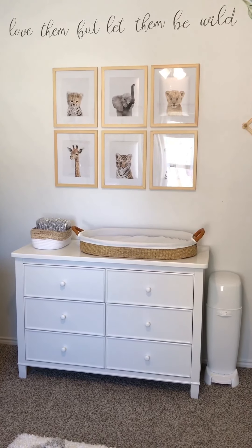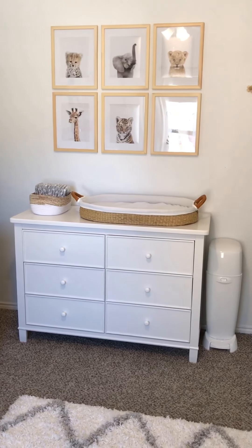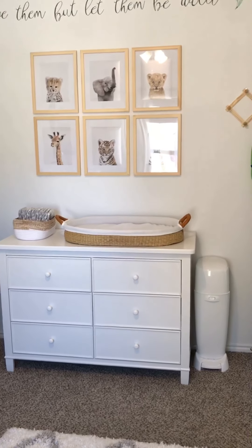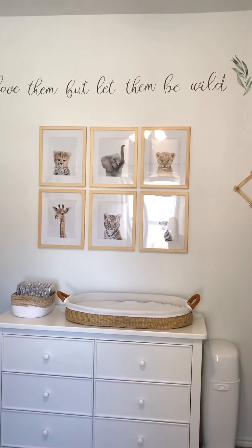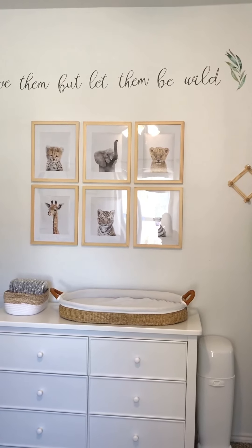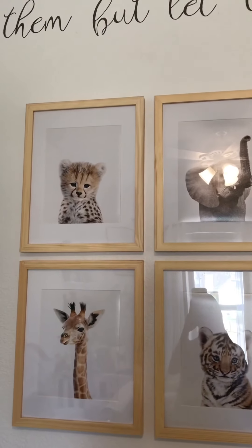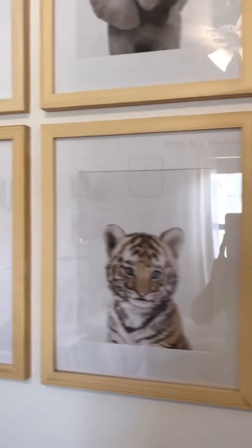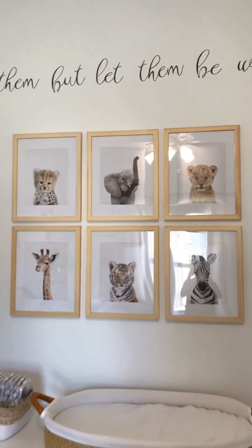We have his dresser — this is from Wayfair. I just love this white, clean, solid look. The depth of the drawers is nice. I wanted to keep it simple, and it's super affordable from Wayfair. And then we have all of his safari animal prints here — this was actually the first purchase I made for his room and I kind of branched off from that, so this is where the inspiration started. The prints are really, really great quality from Etsy. I bought the frames from Amazon and I love that natural wood color.